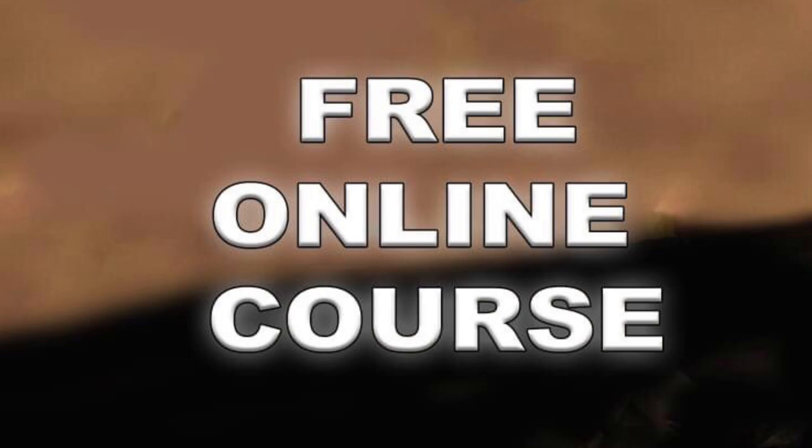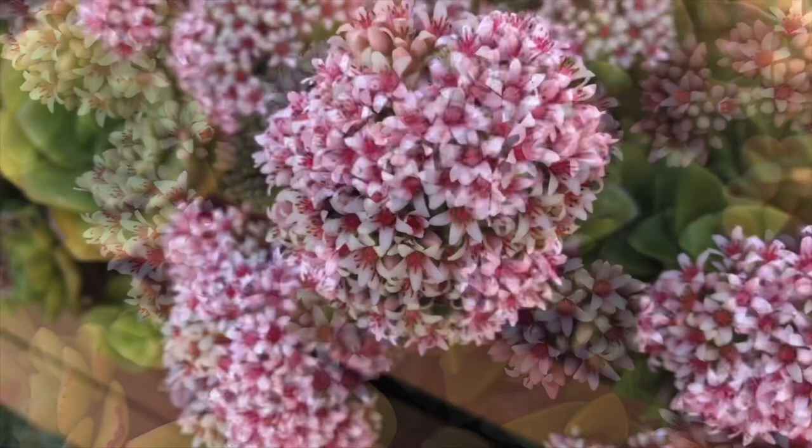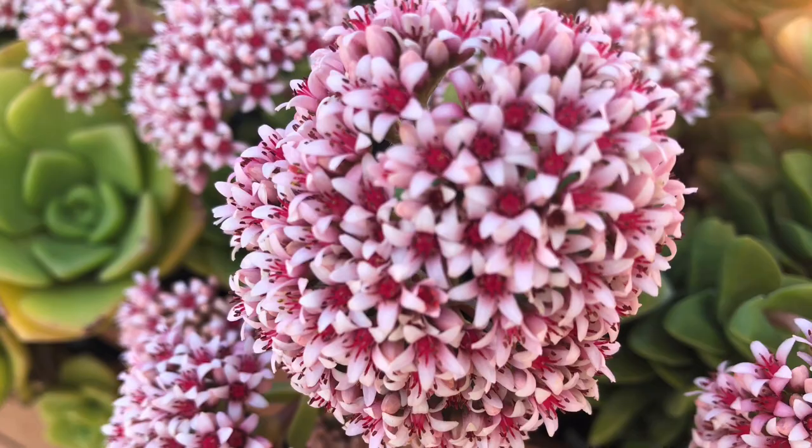Whatever is blooming in your garden, be it succulent plants or non-succulent plants, take time to appreciate their beauty. We are often consumed by the noise and chaos around us that we forget to stop and appreciate the beauty that is right in front of us. So when you see your plant blooming, take a moment to appreciate it. That's all for now — take care everyone, bye!